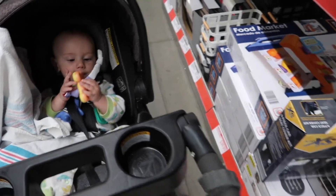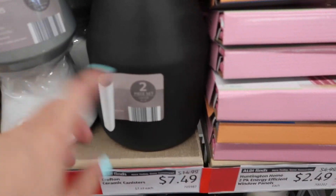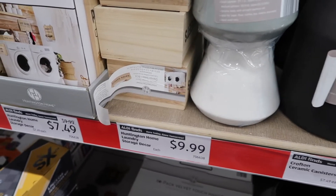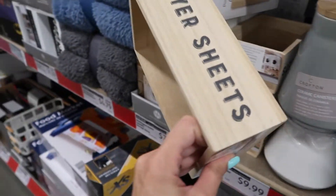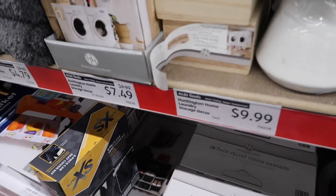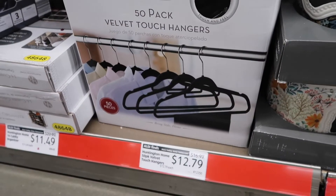They have these two-piece ceramic sets — here's a two-piece canister for $7.49. And then laundry storage decor — I guess you can just get the dryer sheets holder separately — that says $9.99, so I'm not sure which one is which. Down here they have some hangers for $12.79.